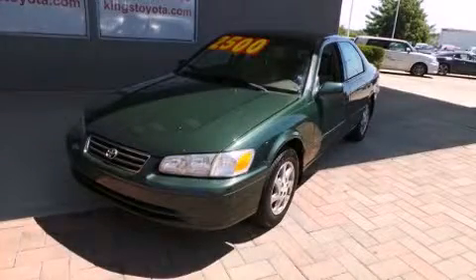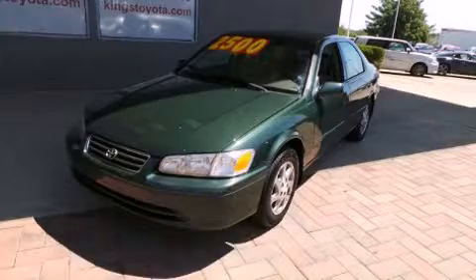Here's a great deal on a 2000 Toyota Camry. This four-door, five-passenger sedan provides exceptional value.